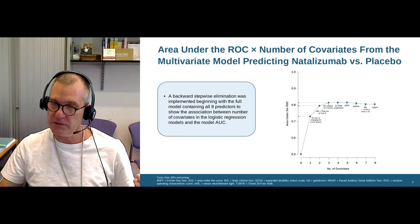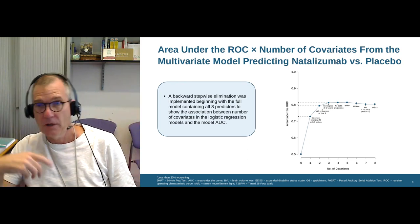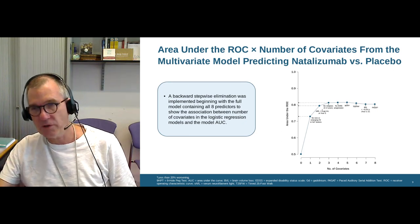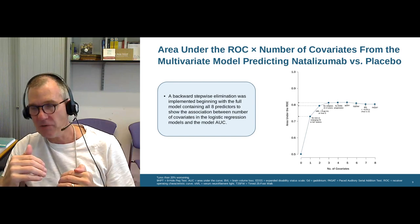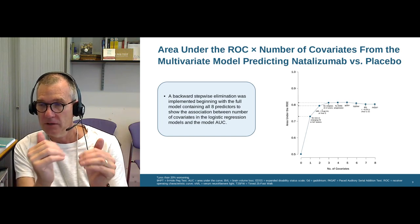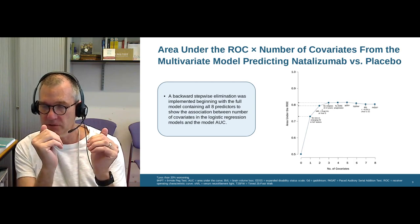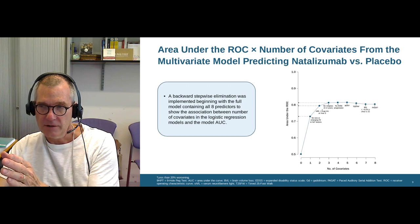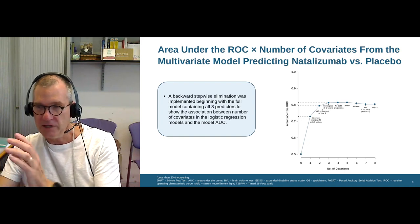Those other factors include how much reserve you've got in your system, how much previous damage there's been, and other factors driving worsening — such as comorbidities like obesity, lack of exercise, hypertension, diabetes, hypercholesterolemia, and smoking. All those other things that natalizumab can't modify. We need to reconsider our treatment targets. When you have a purely anti-inflammatory therapy, we should judge it on what it can and can't do. Natalizumab stops inflammation, stops new lesions, stops relapses, and stops new damage and raised neurofilament levels. It can't necessarily modify those other factors, which may have been primed by previous damage or may be getting worse by aging — because that's not natalizumab's role.